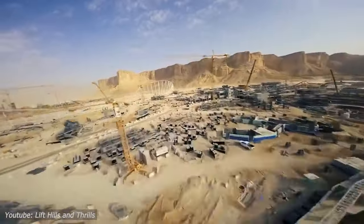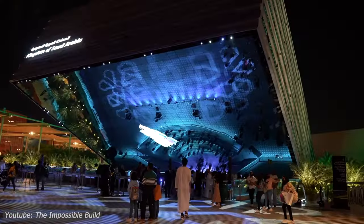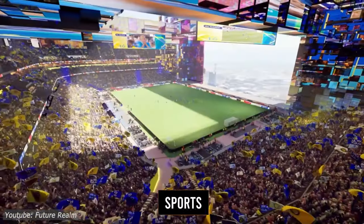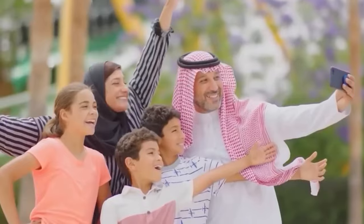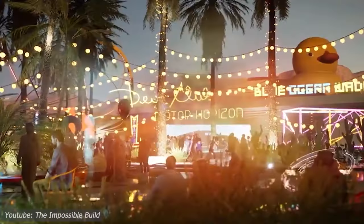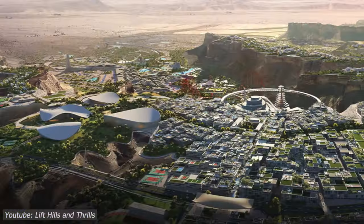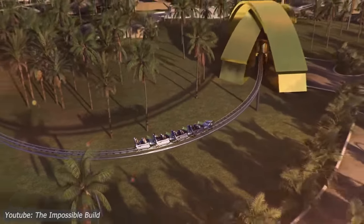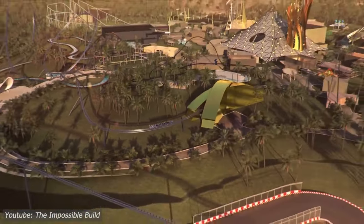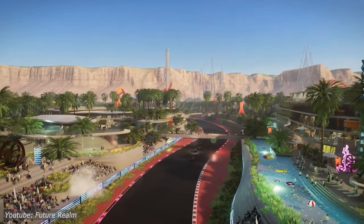At the heart of the Qadiyah project lies a visionary dream to transform Saudi Arabia into a global hub for entertainment, sports, and culture. Picture a sprawling oasis in the desert, pulsating with life, where families gather to experience thrills, immerse themselves in cultural richness, and witness the pinnacle of sporting excellence. The F1 racetrack stands as a crown jewel within this grand vision, symbolizing the marriage of tradition and innovation where the world's fastest cars roar amidst the ancient sands.